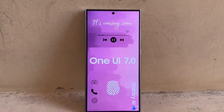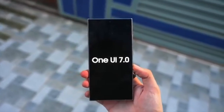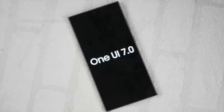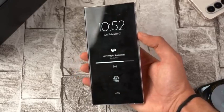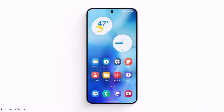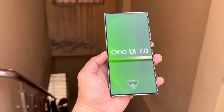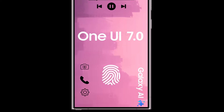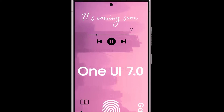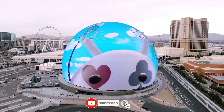One UI 7.0 is shaping up to be one of the most exciting updates from Samsung in recent years, with significant improvements in camera quality, design, and overall user experience. Whether you're a photography enthusiast or just someone who loves a polished, efficient user interface, there's something in this update for you. What are your thoughts on the upcoming One UI 7.0 update? Let me know in the comments section below. If you enjoyed this video and want to stay updated on the latest tech news, don't forget to subscribe and hit the notification bell.